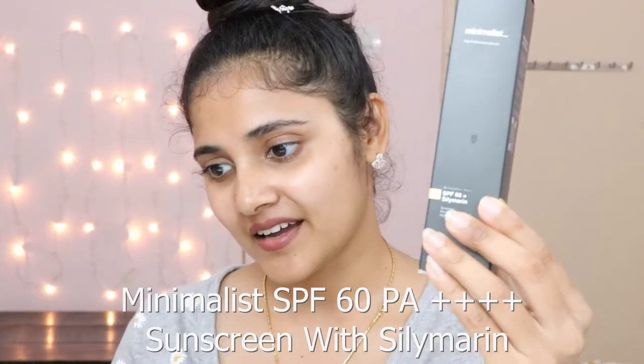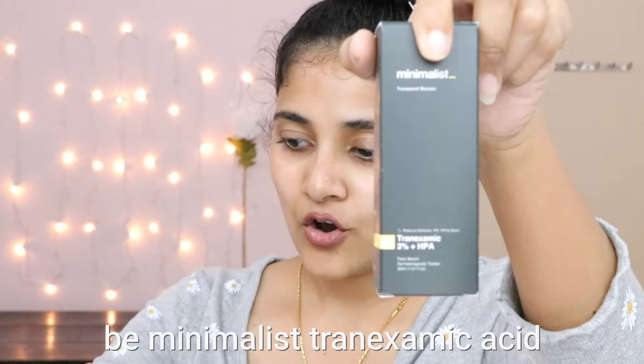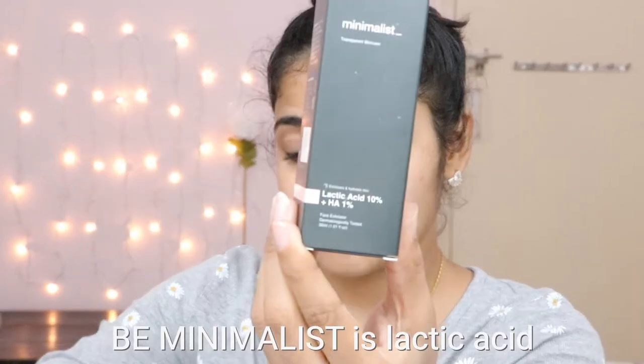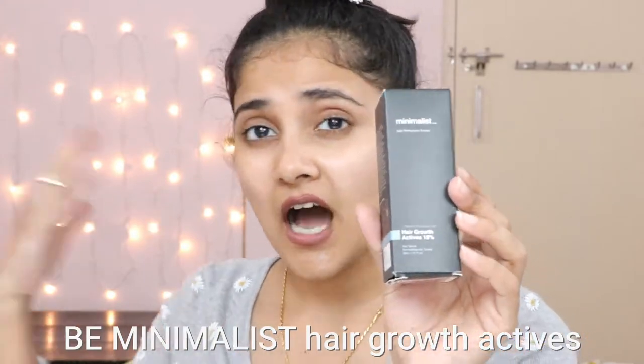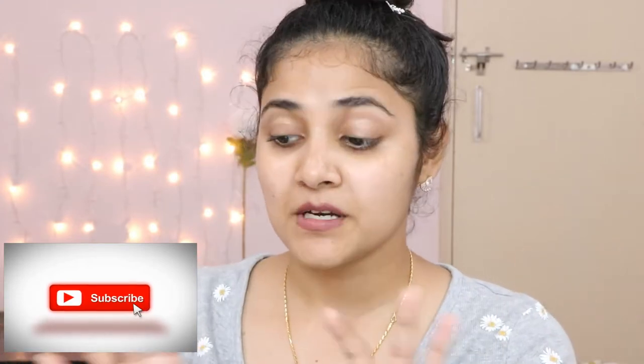I bought the sunscreen by Minimalist, and I also bought this for my mom — she's developed some spots and some melasma. I also bought alpha arbutin, which is supposed to help with melanin production, lactic acid which I've been using and really liking, a vitamin C serum I've used a couple of times, and hair growth actives at 18% because hair fall is such a common problem, especially with hard water. Subscribe because I'm going to do a review and an empties video on Minimalist alone.